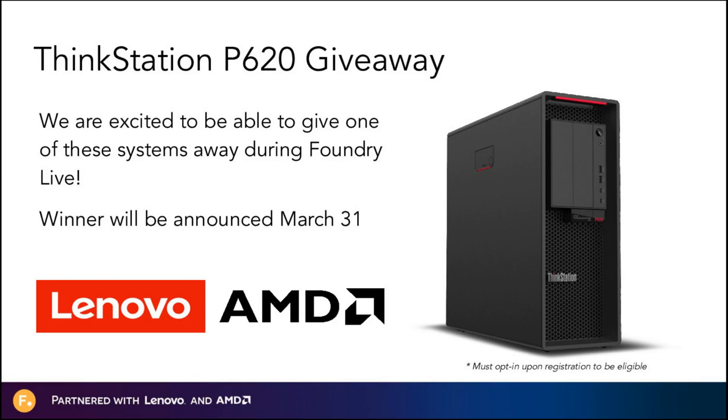I'd like to take this moment to thank our sponsors, Lenovo and AMD. We are working with Lenovo and AMD and our other partners as part of our new program to test selected third-party workstations across all of our products. Thanks to our sponsors, we are excited to give away a ThinkStation P620, a Lenovo and AMD Threadripper system which includes a NVIDIA Quadro RTX 5000, to one lucky attendee. To be eligible, you need to opt in upon registration, or register for one of the upcoming Foundry Live events and opt in there.